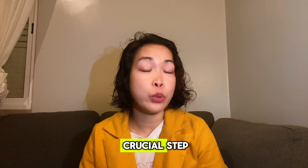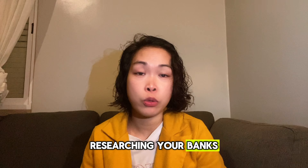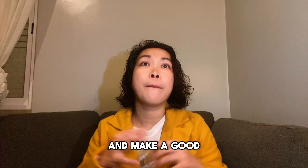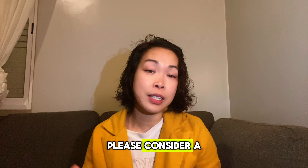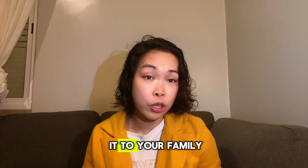Opening a bank account in Portugal is a crucial step in integrating into Portuguese society and managing your finances effectively. By carefully researching banks, considering your needs and preferences, and following the necessary procedures, you can smoothly navigate the Portuguese banking landscape and build a good new life here as an expat. I hope you found this video helpful — if so, please consider a like, subscribe to my channel, and share it with family and friends who need information about moving to Portugal.